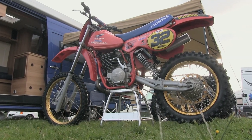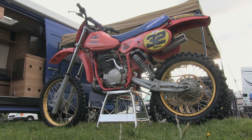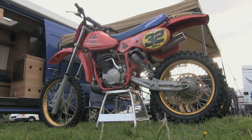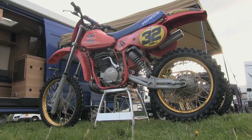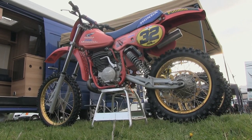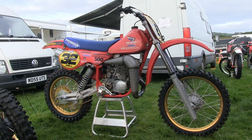The bike's frame, forks, and front and rear wheels are all genuine Maico items. The plastics again are all Maico parts and as you'd expect these fit perfectly on this 1984 chassis.